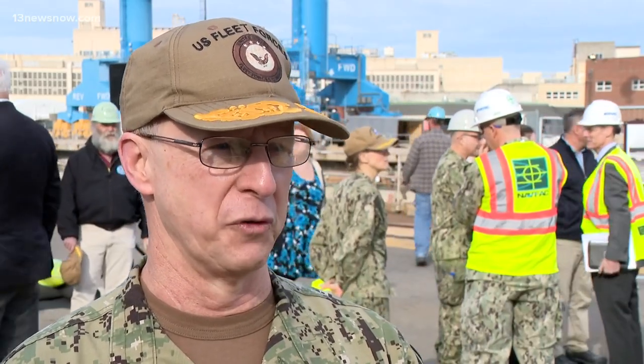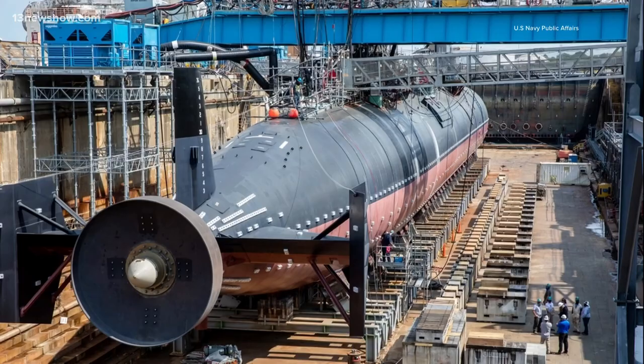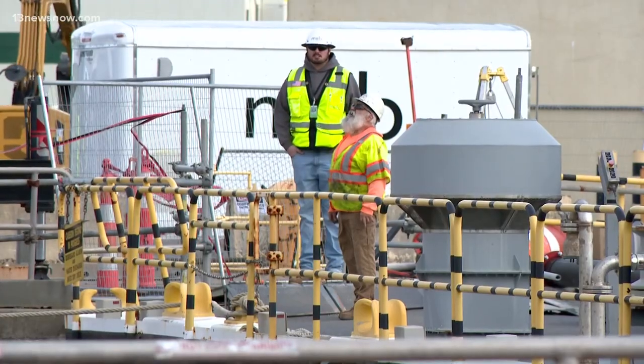This is an incredibly wise investment, long overdue. One of the most limiting factors in our ability to get ships out on time is Dry Dock capacity. The Government Accountability Office found in 2020 that 75% of planned maintenance periods for aircraft carriers and submarines at the nation's four publicly owned naval shipyards were completed late.